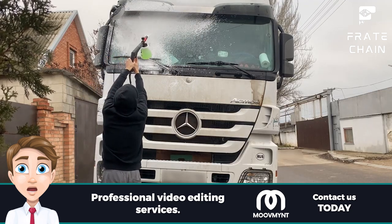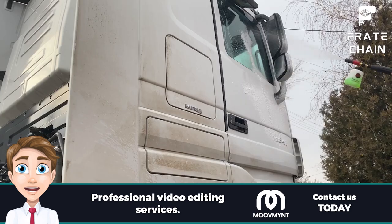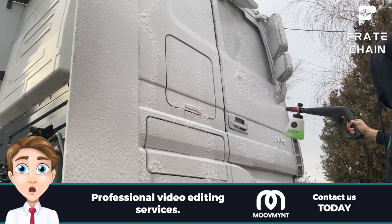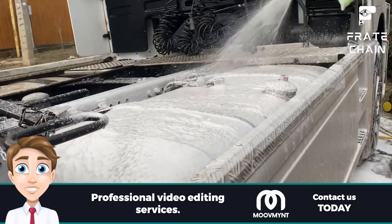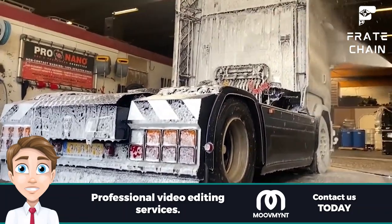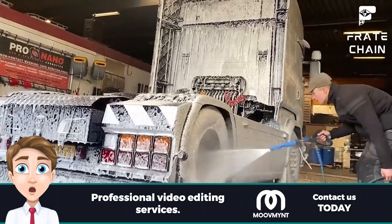DIY pros: you're in control of the cleaning process, you can do it on your own time whenever you have a few minutes, and it can be cheaper than getting a professional wash. DIY cons: DIY truck washes require more effort and time than professional ones. Without the right equipment, getting rid of stubborn dirt and grime can be difficult, and a DIY truck wash could cause damage if done incorrectly.